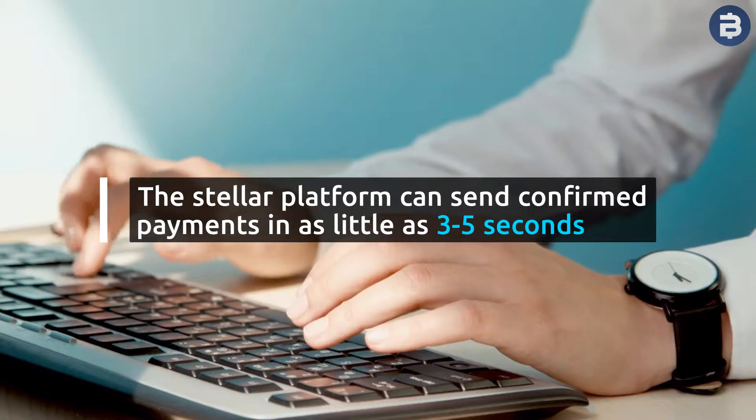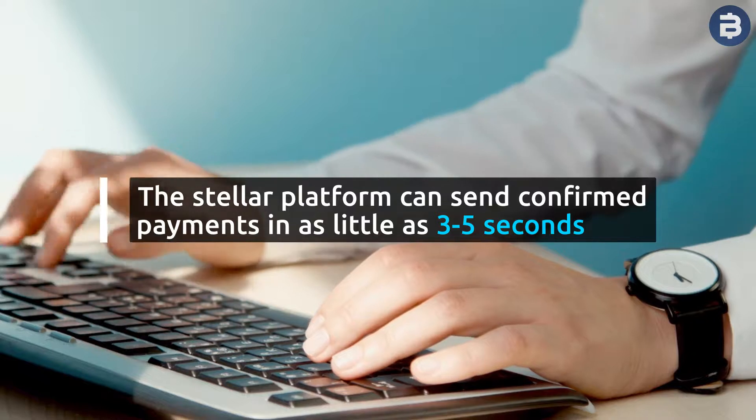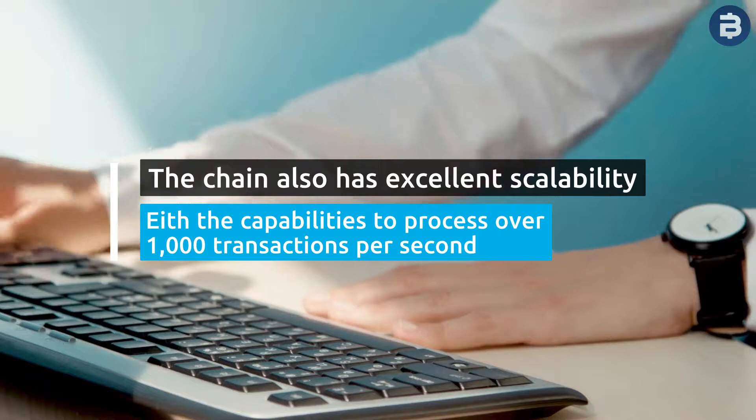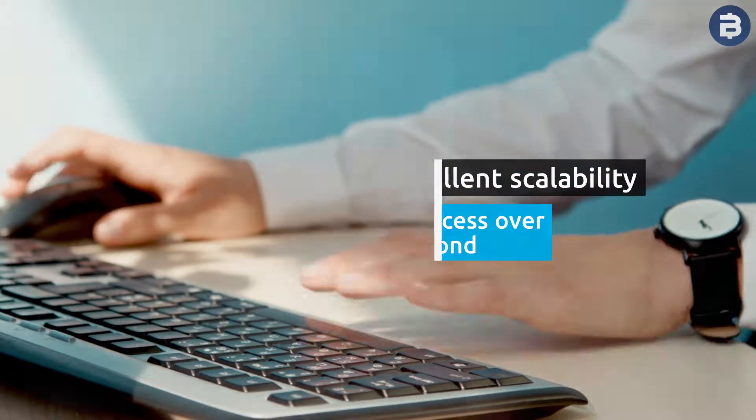The Stellar platform can send confirmed payments in as little as 3-5 seconds. The chain also has excellent scalability with the capabilities to process over 1,000 transactions per second.